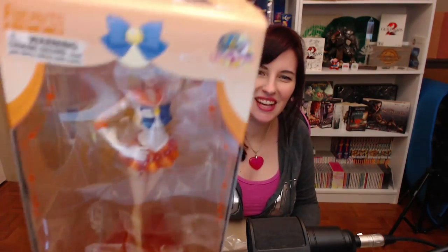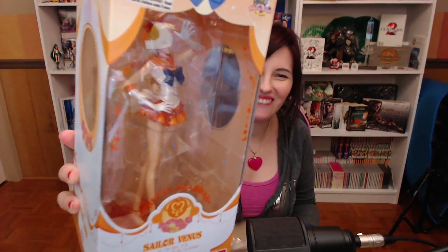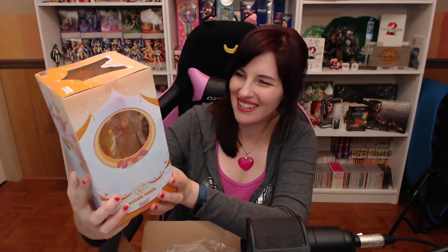Yeah! Sailor Venus! It's the final one. This is the final one I needed for my Sailor Moon Figure Arts Zero — Sailor Moon Crystal Figure Arts Zero.